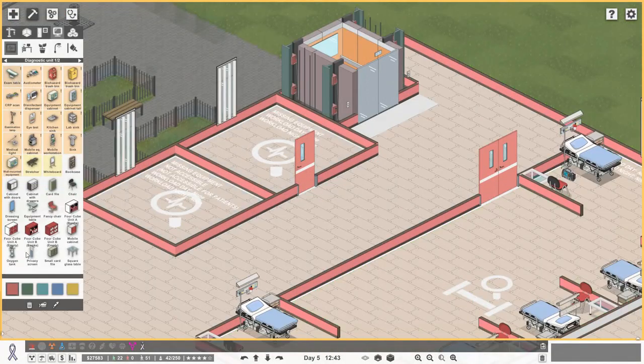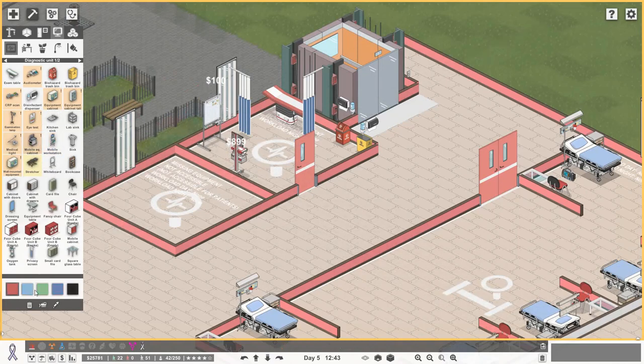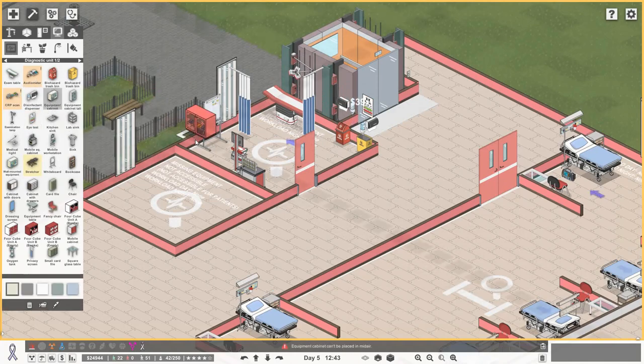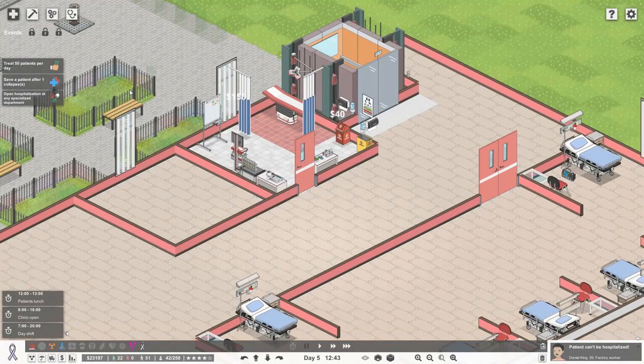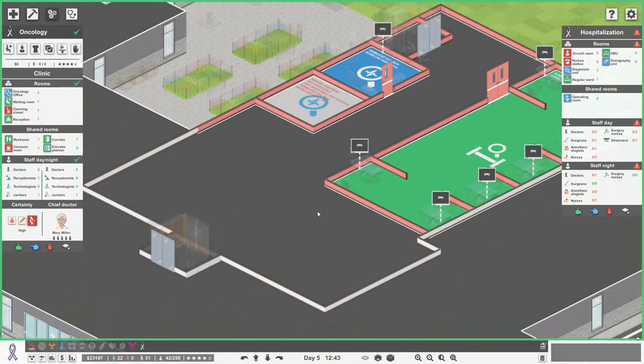Getting in the privacy screen, we're going to need two. Getting disinfectant dispensers - one for the hallway, one in there. Bins - red and yellow. Getting in the whiteboard because I like the whiteboard. Then we need a mobile workstation, mobile equipment cabinet, medical light for the beds, eye test, audiometer, and CRP scan. That's our diagnostic unit. We'll get some nice red tiles there, the rest in white tiles. That looks pretty cool - so that's two of the rooms done.